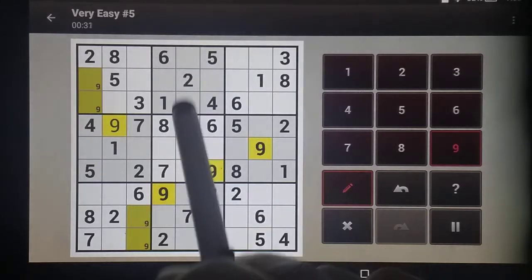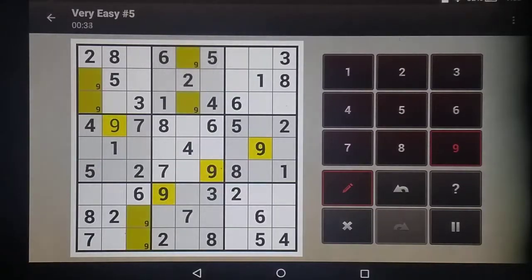I know this nine has to be in this column, but again don't know which one, so several notes on that. I'm not going to notate all the rest. You'll find that as they get more difficult, too many notes is worse than no notes. So if you can narrow it down to just two options, then it's usually worth taking the note. But if you can't, oftentimes it's easier to just not take that note and see if it becomes clearer.